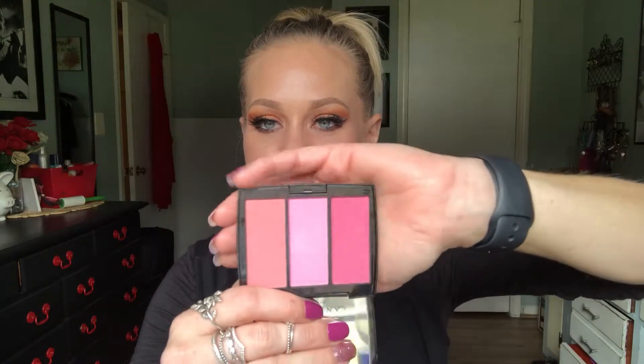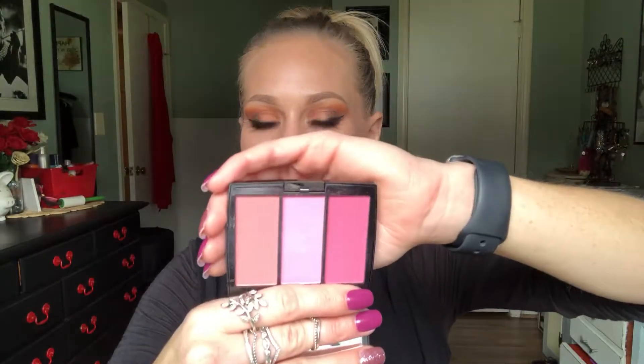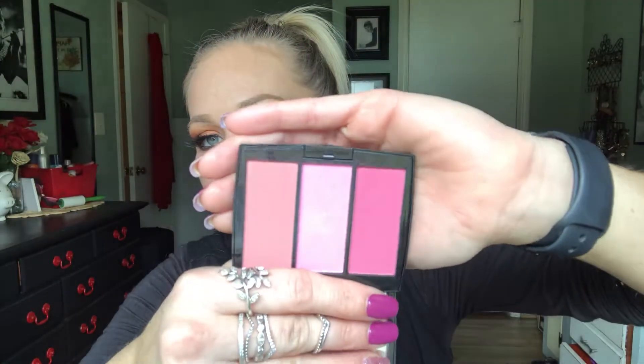The Anastasia blush trio in pink passion — I got this in gratis and I'm so happy to have it. What a beautiful formula — I just think this is absolutely incredible. I love the packaging, I love the mirror, and I love mixing these shades. I take one shade and mix it with another and just create different blushes out of a single trio. The possibilities are endless. The formula is beautiful — it's not too pigmented where it's going to look blotchy. It's worth it.